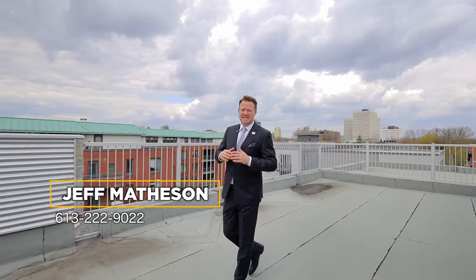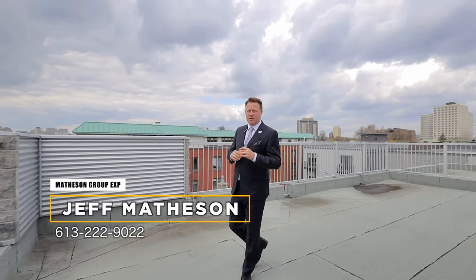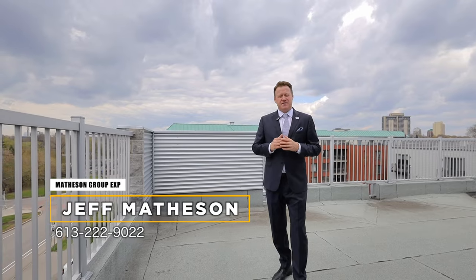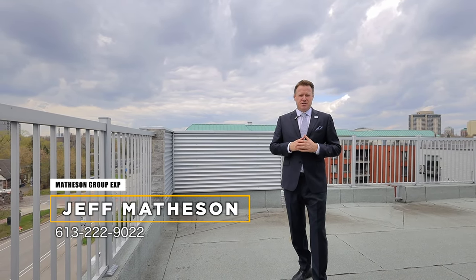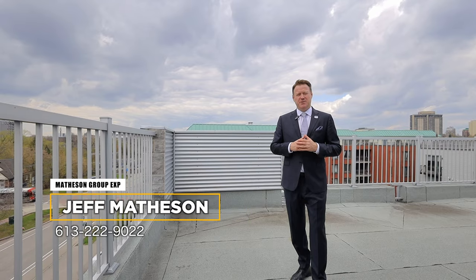I hope you enjoyed the tour of this unbelievable property. As I said before, there's nothing like it in Canada. If you have any questions, feel free to contact Matheson Group EXP Realty at 613-222-9022 and we're happy to help.